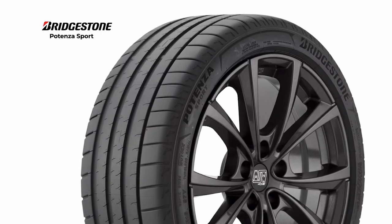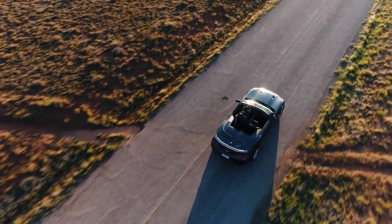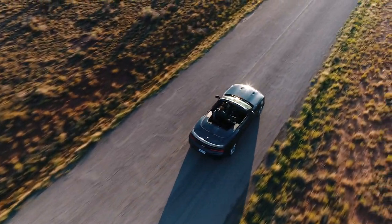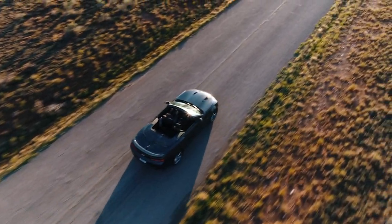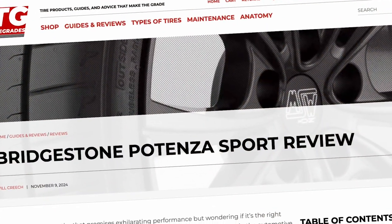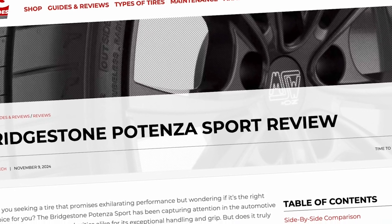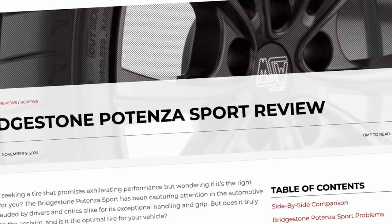Today, we're taking a close look at the Bridgestone Potenza Sport, a tire that's been getting a lot of attention from drivers and reviewers for its high level of performance. But does it really live up to the hype? Stick around as we explore how this popular tire compares to some of our suggested alternatives to find out if it's the best fit for your needs. For more details, including performance stats and our recommended alternatives, check out tiregrades.com. You'll find the link in the description below.